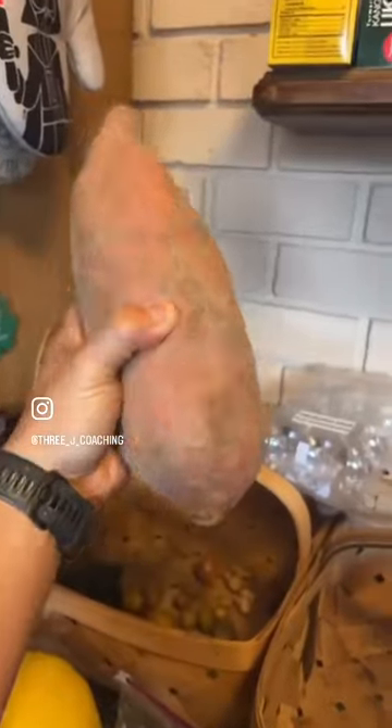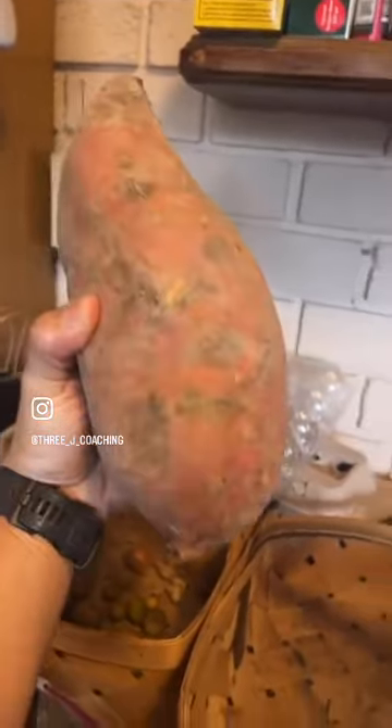Homemade applesauce — yeah, I went to the farmer's market again. This is why you should go to a farmer's market. You're not going to find this sweet potato in a grocery store. No way.